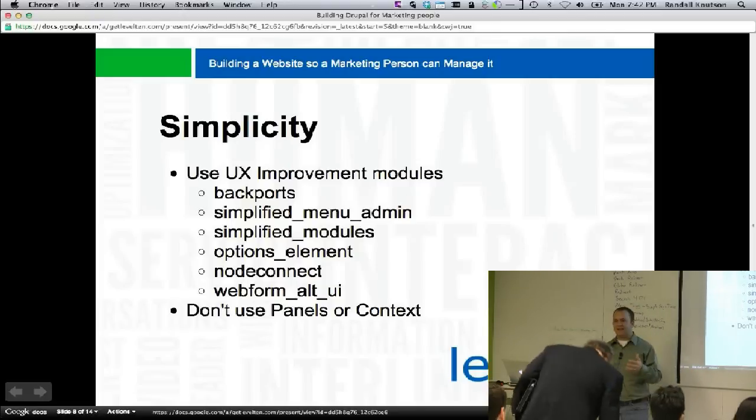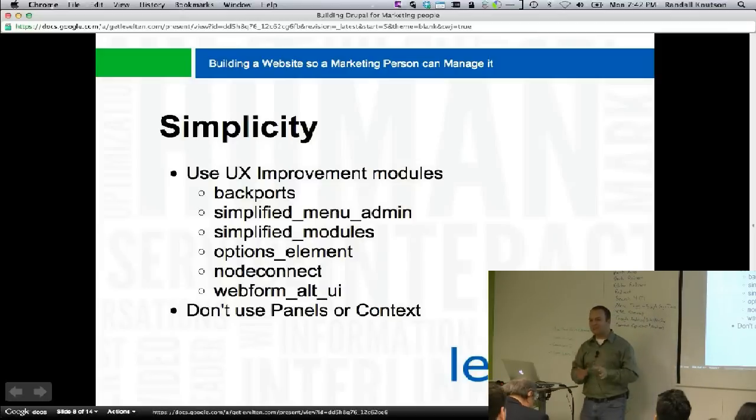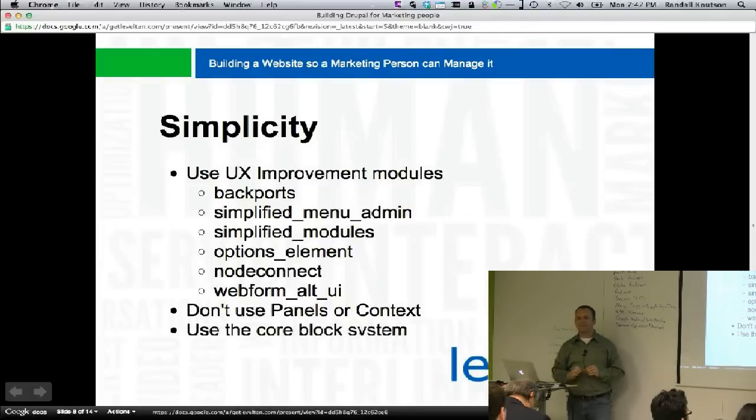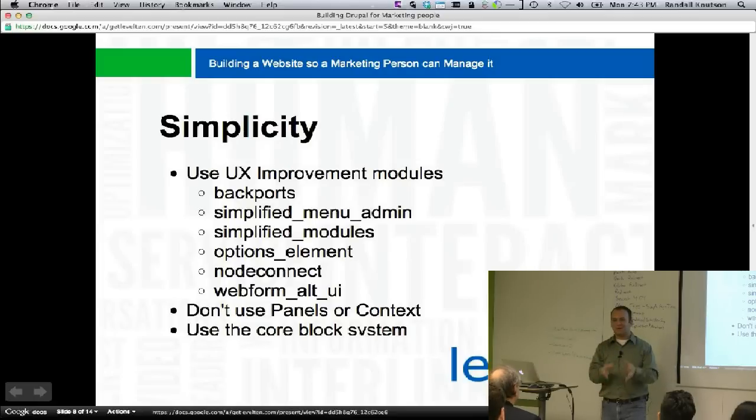Clients say 'why can't I get rid of this block?' and it's because it's in a context — then they open up context and go 'ha!' That's not what we want. It turns out there's a really good system for managing blocks and it's called the block system in core. Clients are really comfortable with it — they're okay with copying 30 URLs and pasting into a box. What they can't figure out is context or panels. So we recommend: use blocks and use only blocks.